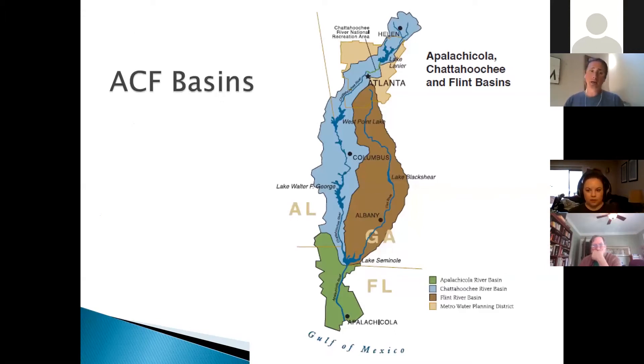Looking at the entire basin — the Chattahoochee, Flint, and Apalachicola river system — the Chattahoochee River starts north of Helen in Georgia, flows down, forms the Georgia-Alabama border at West Point Lake, and then flows all the way into Lake Seminole. The Flint River starts at Hartsfield-Jackson Airport, flows all the way down and meets the Chattahoochee at Lake Seminole. Woodruff Dam impounds both rivers, and what comes out is the Apalachicola River.